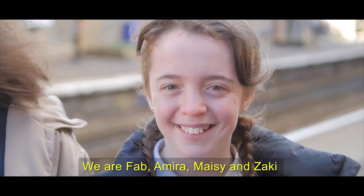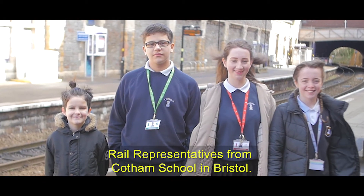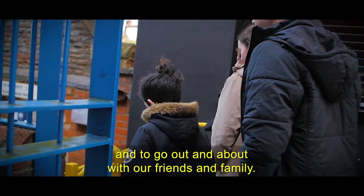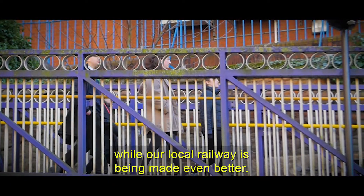We are Fab, Amira, Maisie and Zaki, rail representatives from Cotum School in Bristol. We use the train to get to school every day and to go out and about with our friends and family. Let us tell you how to continue all your travel plans while our local railway is being made even better.